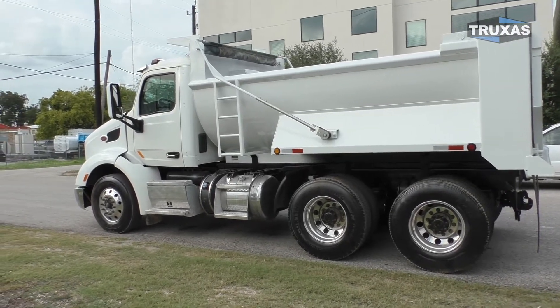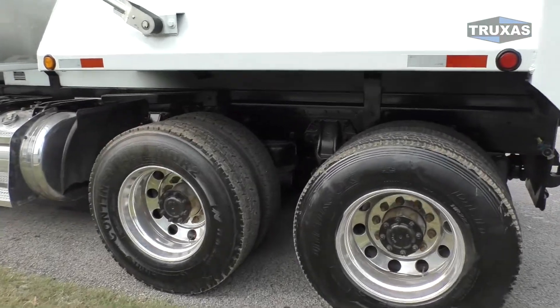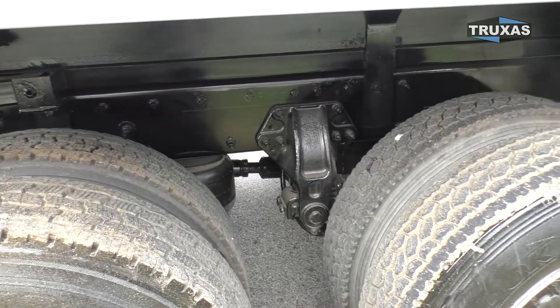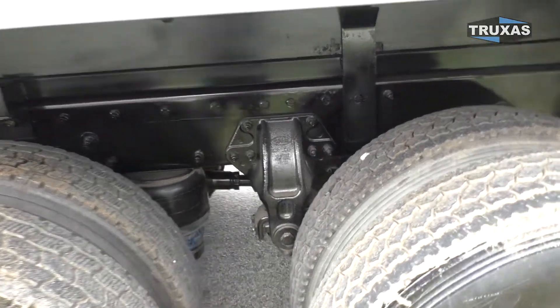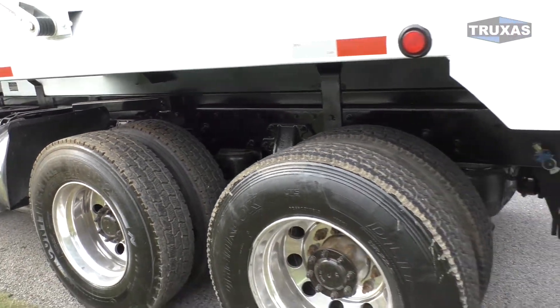Got a few of them left. All aluminum rims. As you can see, nice tread on the tires here — they're all pretty much like that. We've got the Air Leaf suspension, which is a high-riding suspension, basically the same ride height as the Peterbilt Air Track.